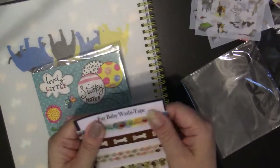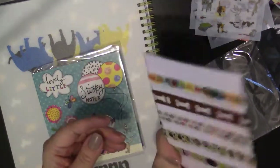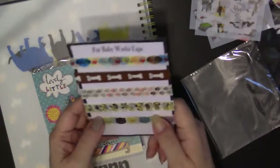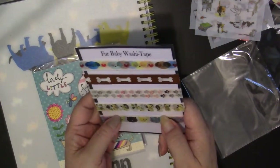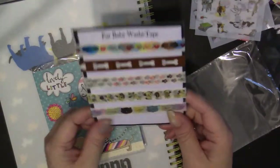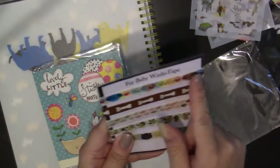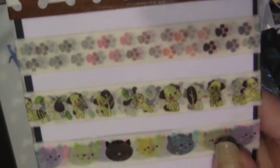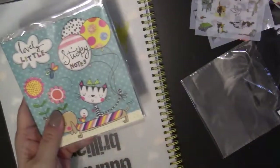Here we have some washi tape — it's all dog-themed except for the last one which is cat. There's a lot of washi here; usually you get a small card wrapped around it but this is like twice as much as you'd normally get. These are really nice. There are the doggies and there are the kitties — very nice.